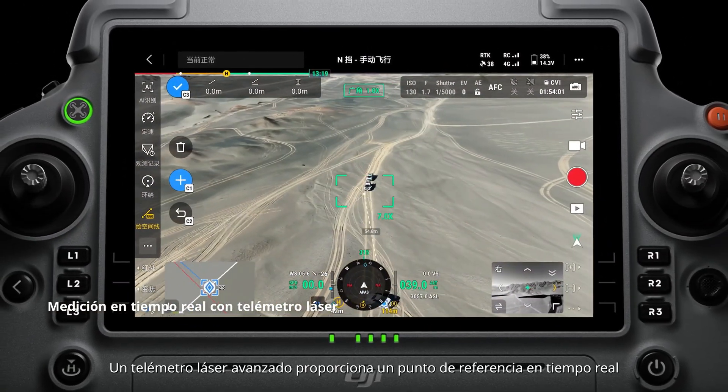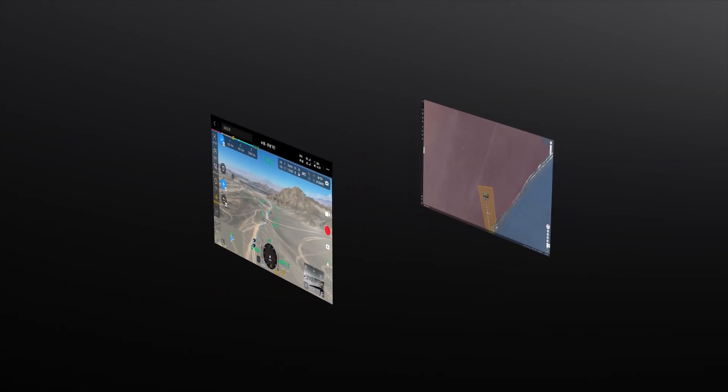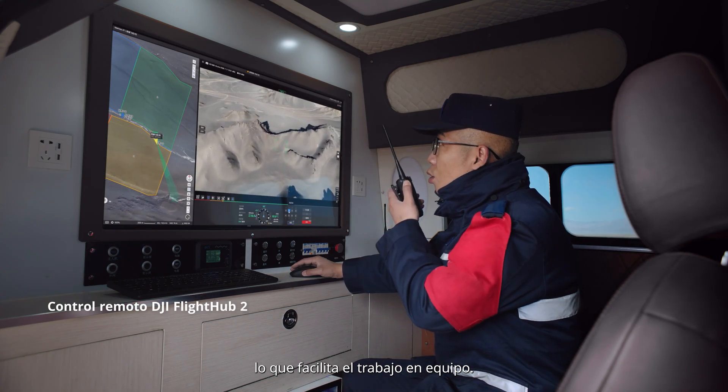An advanced laser rangefinder provides real-time pinpoint measurements of lines or surfaces. DJI FlightHub 2 offers live overviews of searched areas and facilitates remote flight control, enhancing team collaboration.